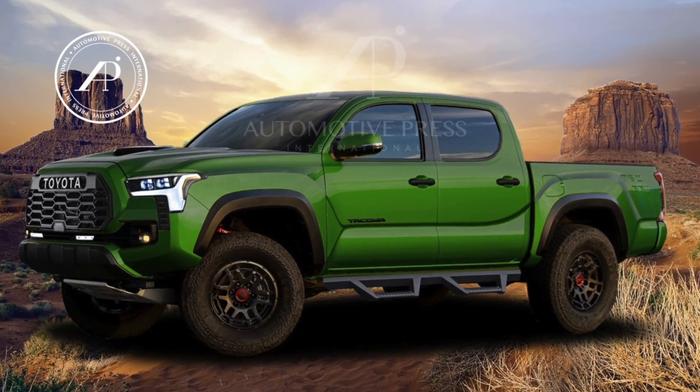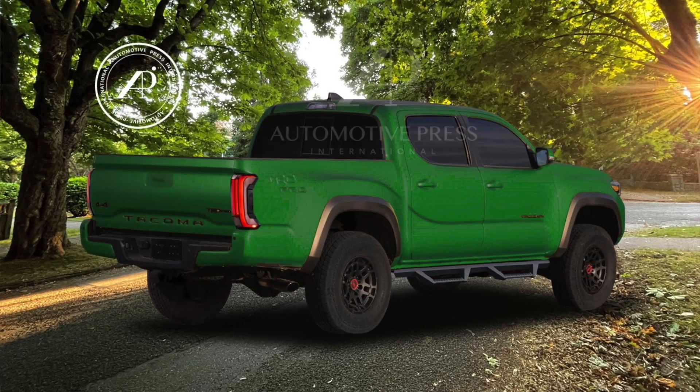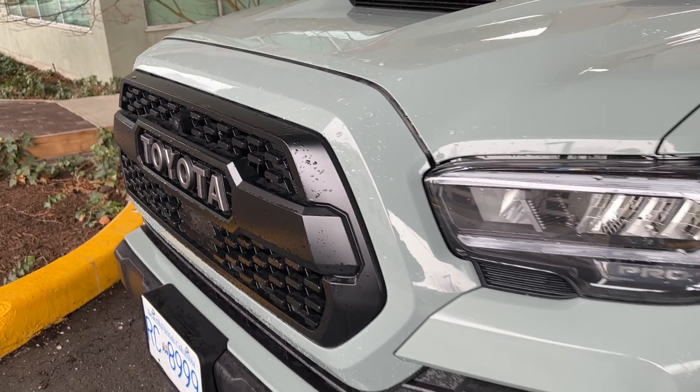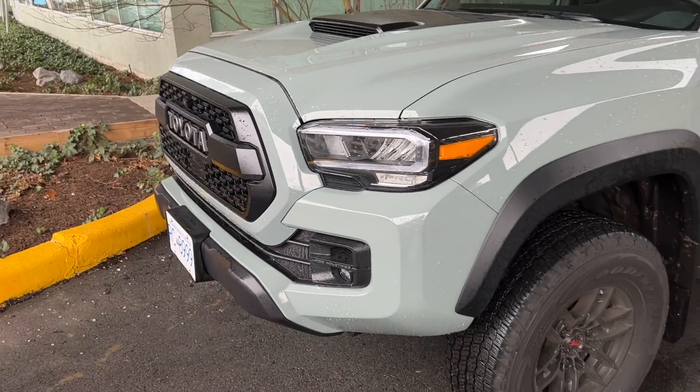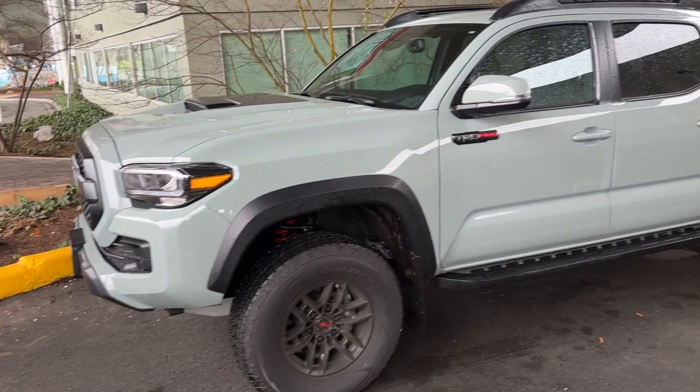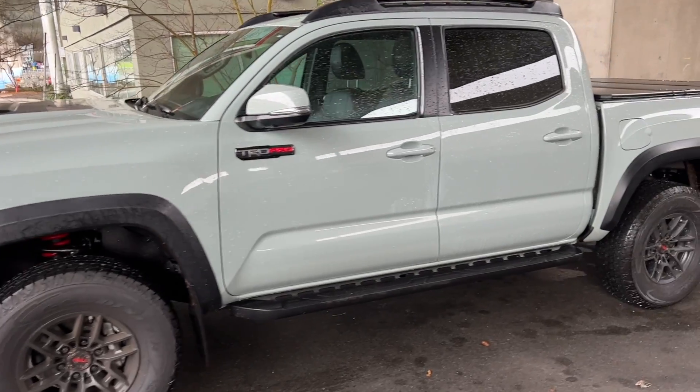Hello everyone, this is David from Automotive Press. As you know, I have been talking about the 2024 Toyota Tacoma, which is a super exciting model to think about. After all, I've owned several different types of Tacoma over the years, including a 2018 Tacoma Sport, a 2019 Tacoma TRD Pro, and most recently a 2021 Tacoma TRD Pro, which I just sold recently because I am purchasing a 2022 Tundra, which should be arriving any minute now.